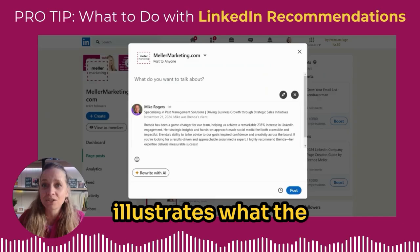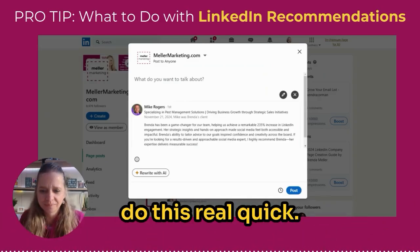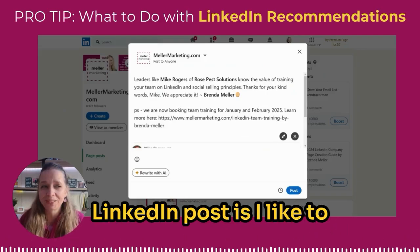Now simply just type in something that illustrates what the recommendation is about. I'm going to pause the video while I do this real quick.